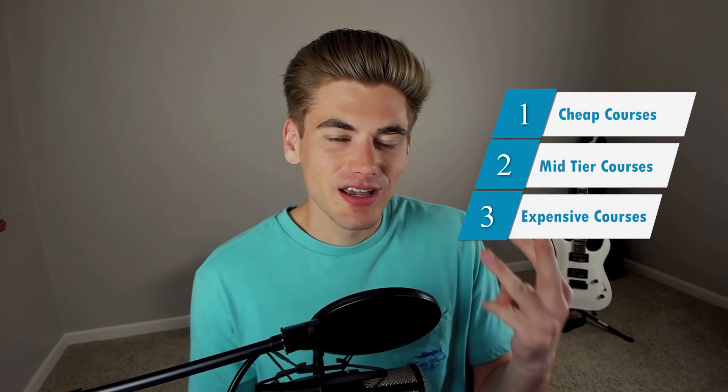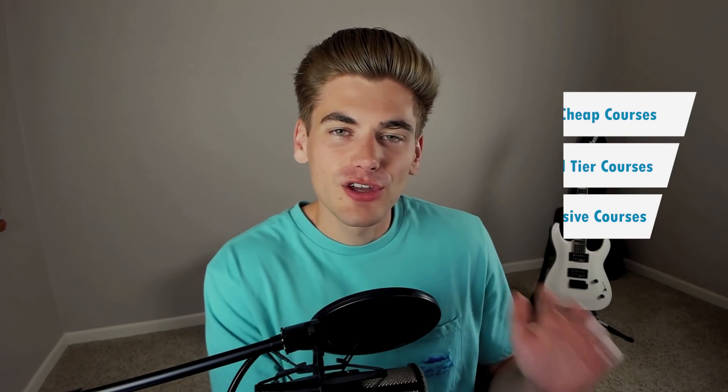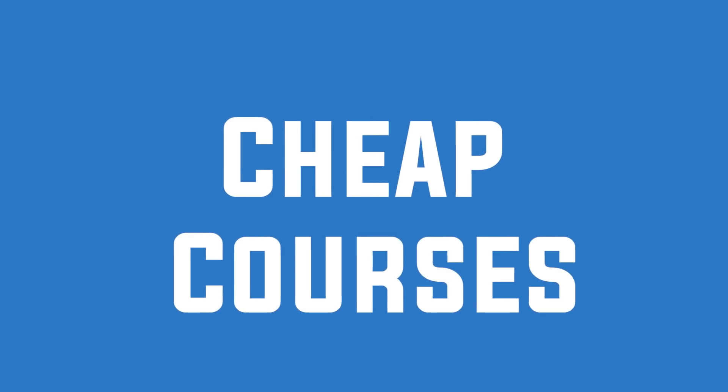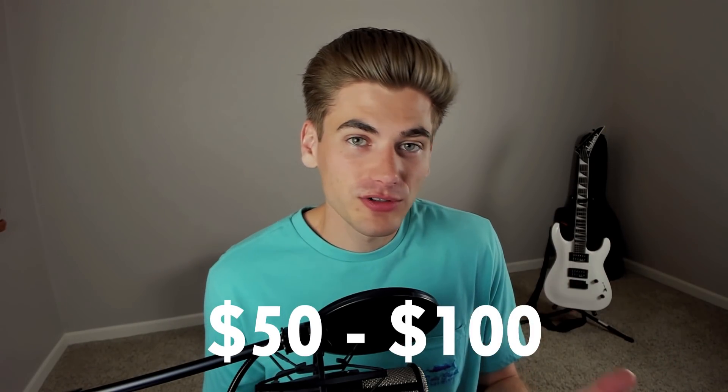The way I look at online courses, there are essentially three different tiers: cheap courses, mid-tier courses, and expensive courses. These three tiers really sum up the different types of courses you're going to get. Cheap courses are pretty affordable — around $50, $100, or less. These are mostly what you'll find on places like Udemy, with tons of courses in the $10, $20, $30 price range.